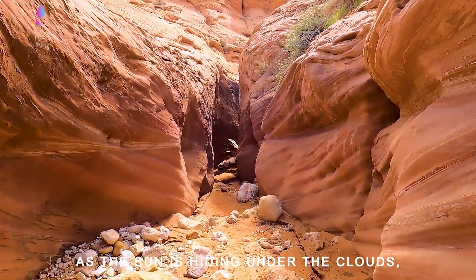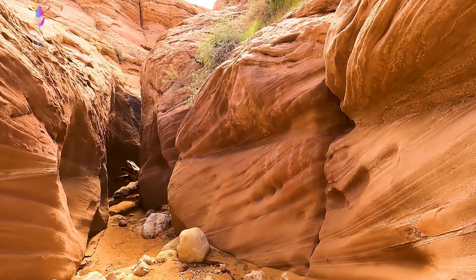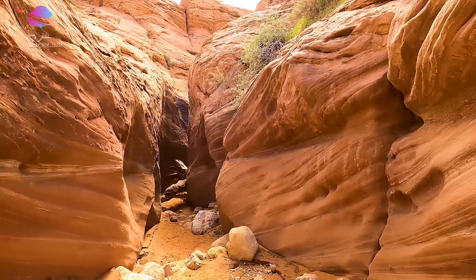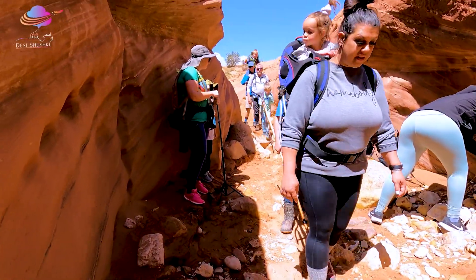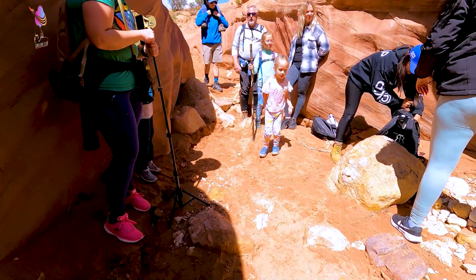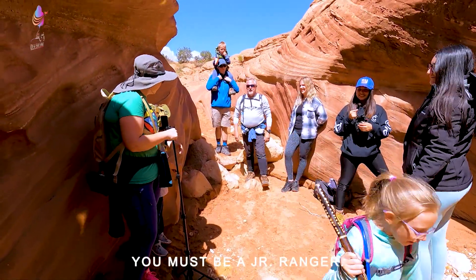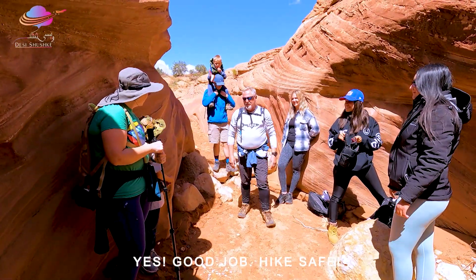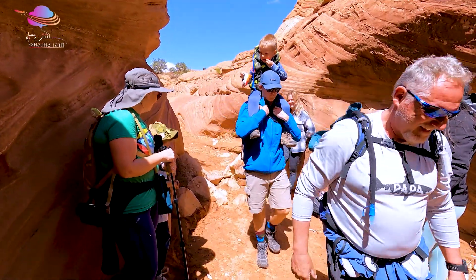The sun has changed — this rock layer has changed color completely depending on where the sun hits. A ranger stopped to say hi. The kids are wearing their junior ranger badge hats. The ranger said 'You must be a junior ranger — good job, keep it up, make our hiking safe!'